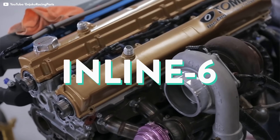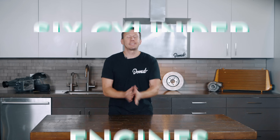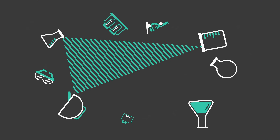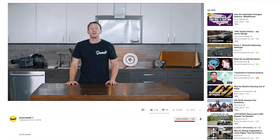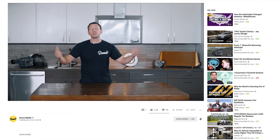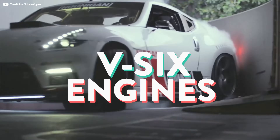Straight six, V6, inline six, slant six — six-cylinder engines! Thanks for tuning in. Before we talk about these dang-all engines, click the subscribe button. It means a lot to us and that's what helps us continue to try to make new shows. Today we're talking about inline six-cylinder engines and the V6 engine.